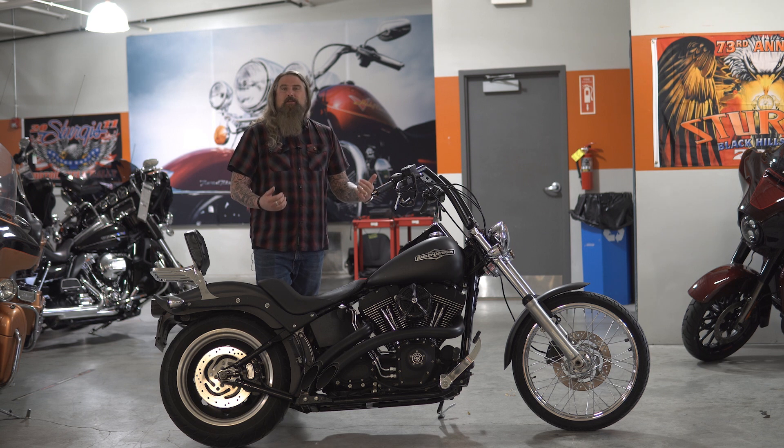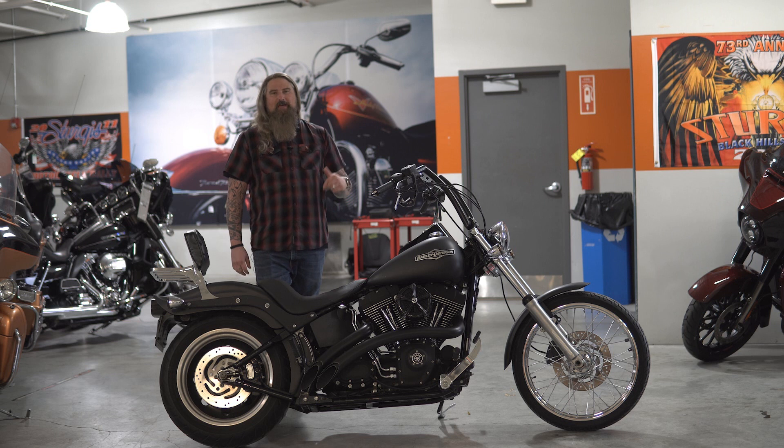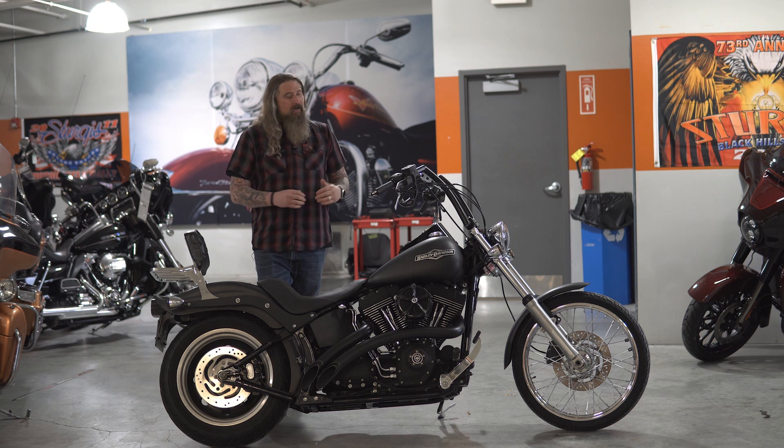The Night Train had a 12-year run from 1998 to 2010. It's a low, long, nicely raked motorcycle, really kind of giving it that slammed-down, almost chopper-esque style straight out of the box.